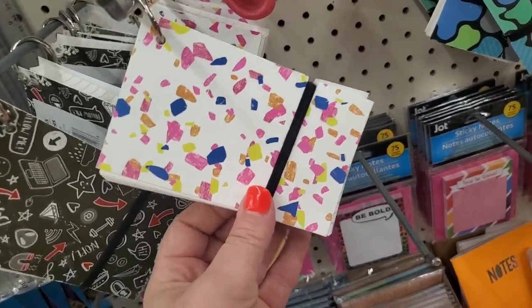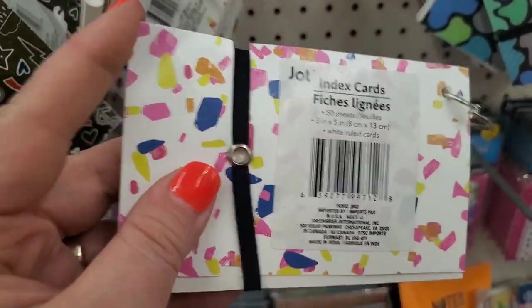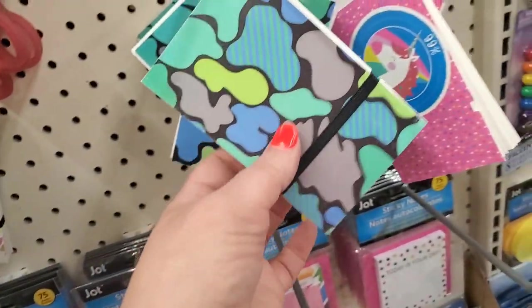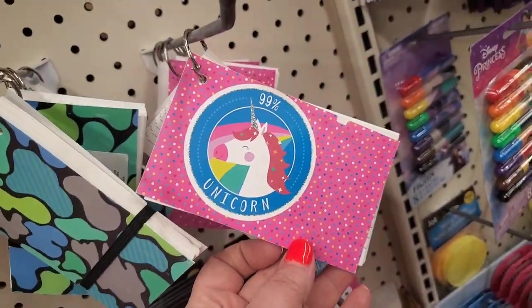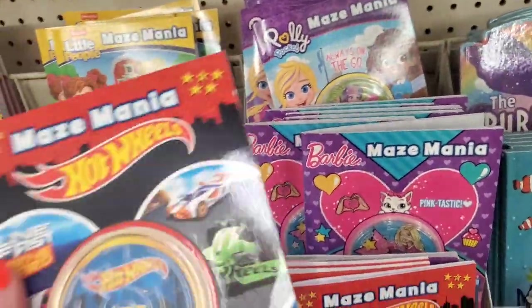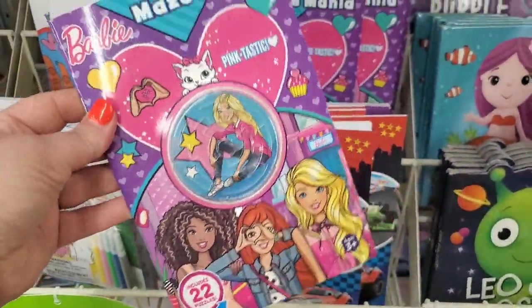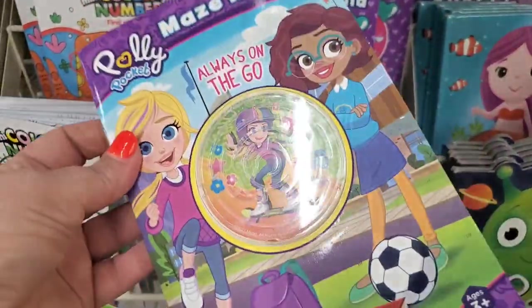Stock up now so you can study in September. These are actually brilliant index cards in various patterns — they have a plastic coating and a strap. They come in a cool print, a confetti-looking print, a colorful camo print, and one that says '99% Unicorn.' Then there are Maze Mania books — they have a maze on the front cover and more mazes inside — with Barbie, Polly Pocket, and Little People versions. I've never seen these before.